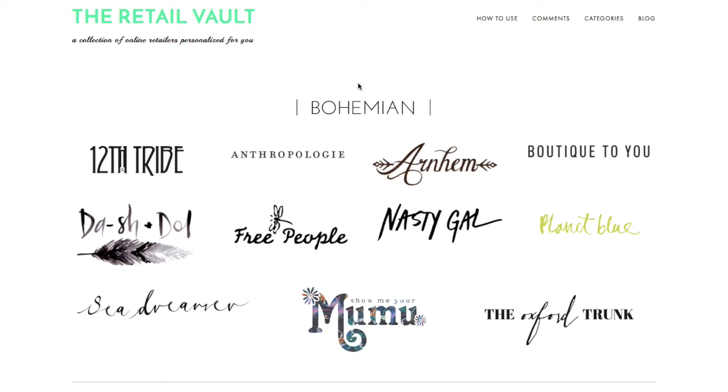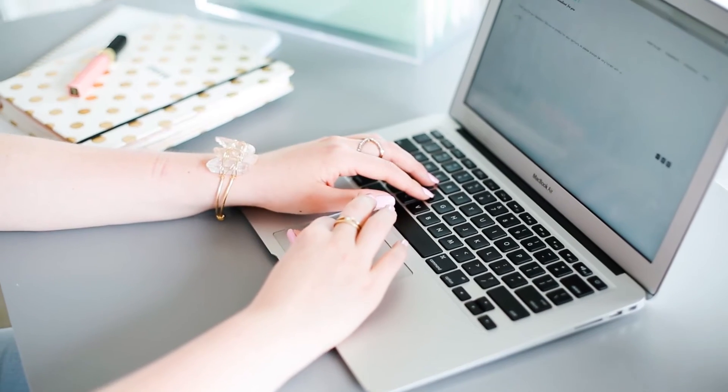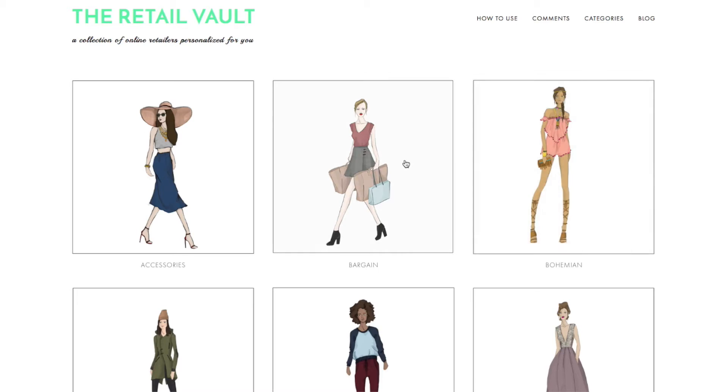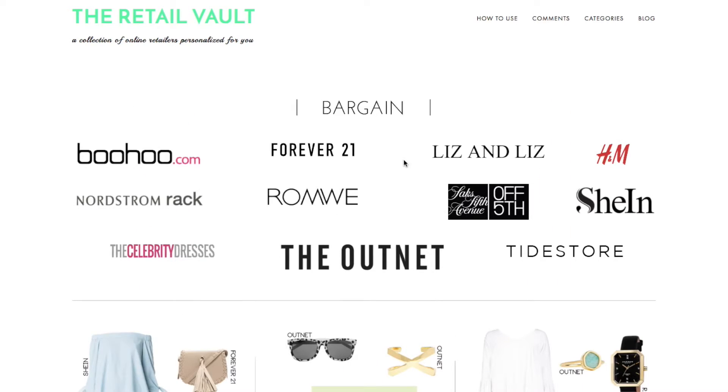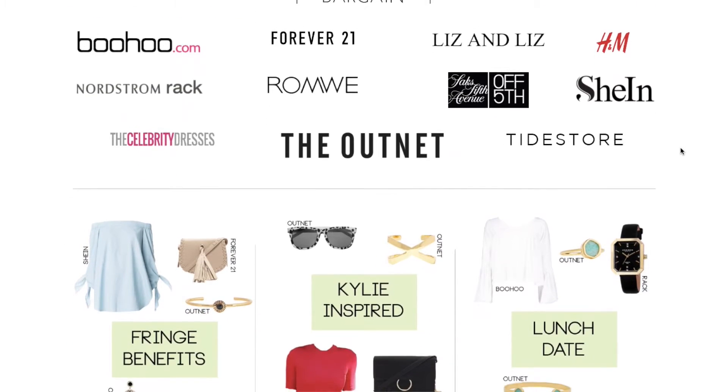Obviously not every store is on the Retail Vault, but what you'll begin to find when you spend more time online shopping is that a lot of the items from these stores begin to overlap. So what TRV does is take the best of each category and put them in one simple, easy to use spot for you to find.